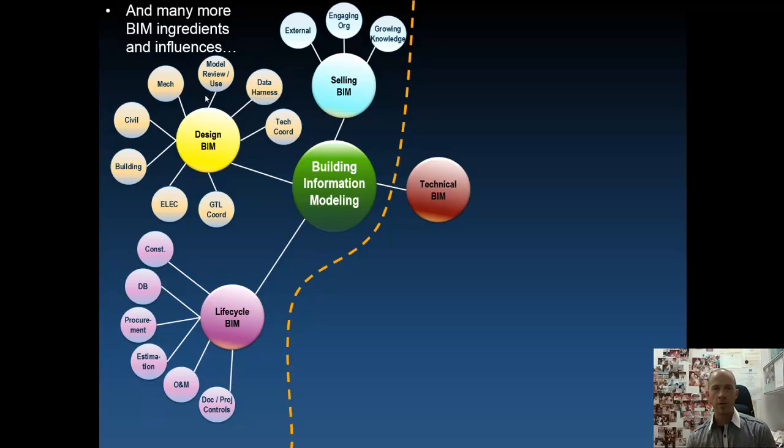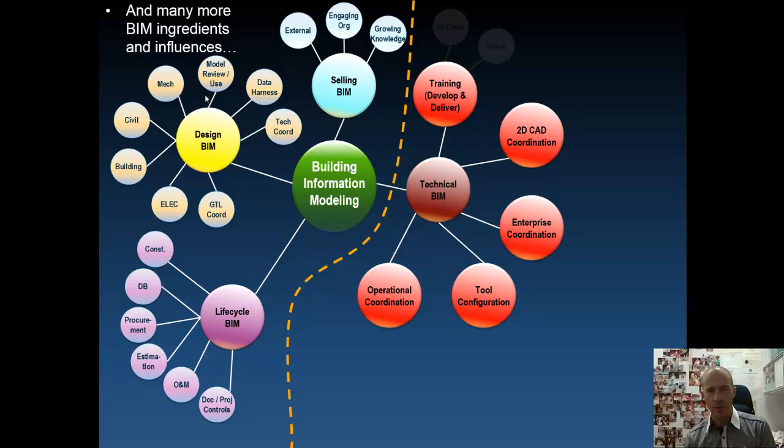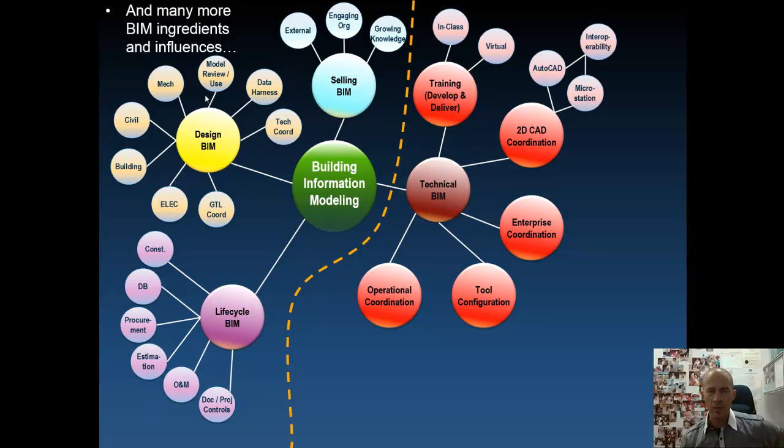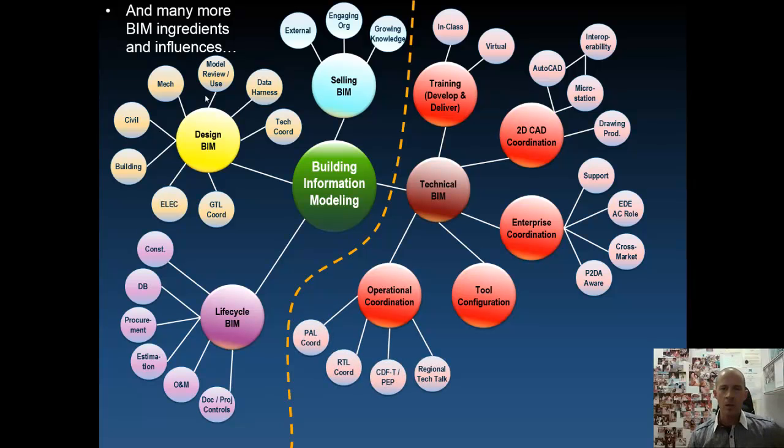Then we want to sell BIM — growing our knowledge, engaging the organization both internally and externally, and making videos like this to showcase our expertise. On the right of the line are the technical aspects of BIM: all the all-encompassing items that take more than daily input to achieve. We want to train our individuals, produce coordinated 2D drawings, and ensure engagement across the enterprise — so what's happening in a water market is equivalent to what's happening in a transportation market. They have to talk to each other.